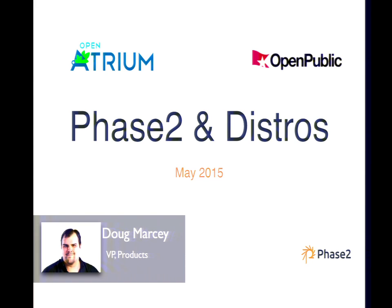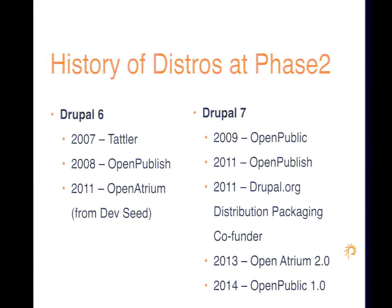Currently we have Open Atrium and Open Public as our main actively maintained distributions. Phase 2 has been doing a lot with distributions for a very long time, back into the Drupal 6 days, back to 2007 with Tatler and then Open Publish, moving into Drupal 7, working on Open Public based on work done with government agencies. We were also part of the co-founders of tooling work done on Drupal.org to support better installation profiles and distributions.